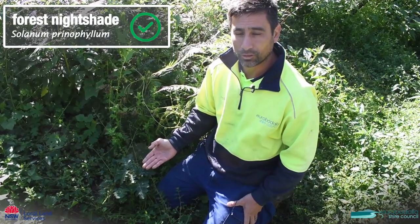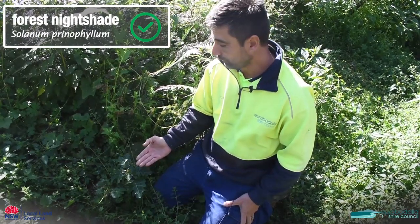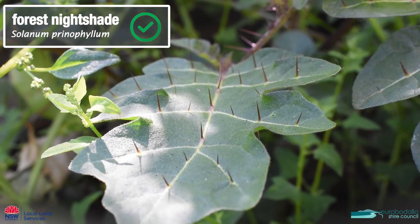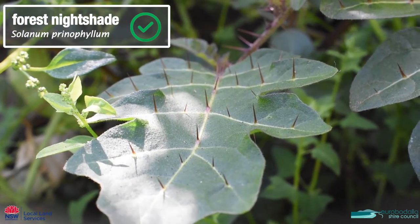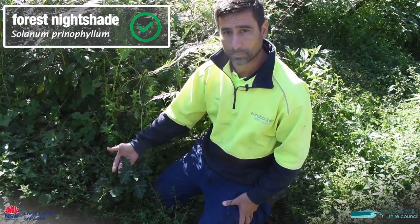This is forest nightshade, which is a very common ground cover that's come up after the fires. Forest nightshade has thorns all over the leaf and it has prominent white veins running across the top of the leaf. It's a native so we don't need to worry about this one.